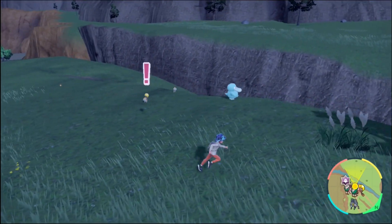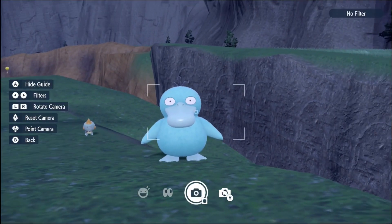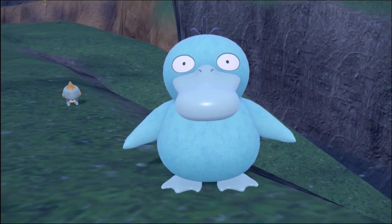You've got to be kidding me — so random shiny Psyduck! I've been getting a lot of random shiny Pokémon these past couple days. I don't know how. Look at this guy.